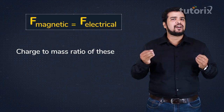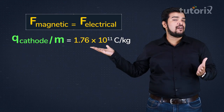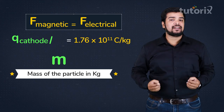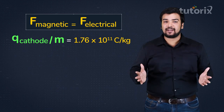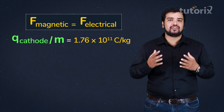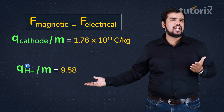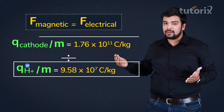By solving the equation where magnetic force equals electrical force, Thomson found the charge-to-mass ratio of these particles: 1.76×10¹¹ coulombs per kg, where q is the charge in coulombs and m is the mass in kg. The charge-to-mass ratio of the hydrogen ion — the smallest known ion with the highest charge-to-mass ratio — is 9.58×10⁷ coulombs per kg.